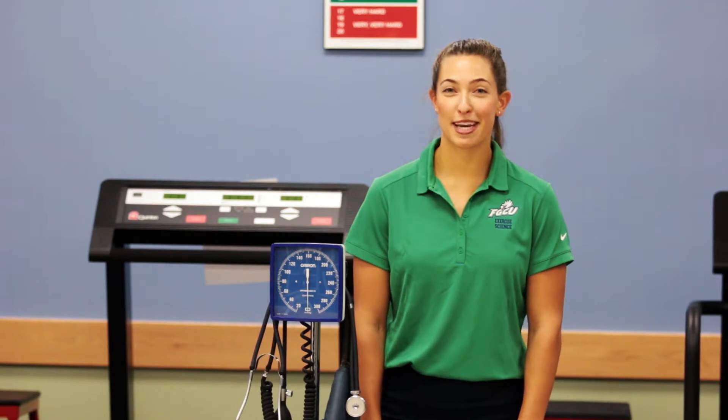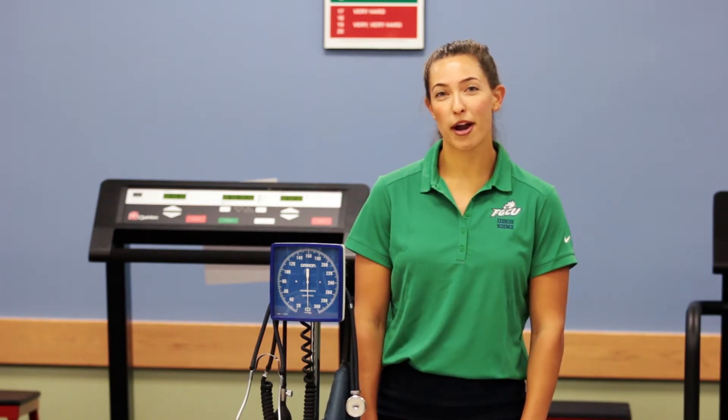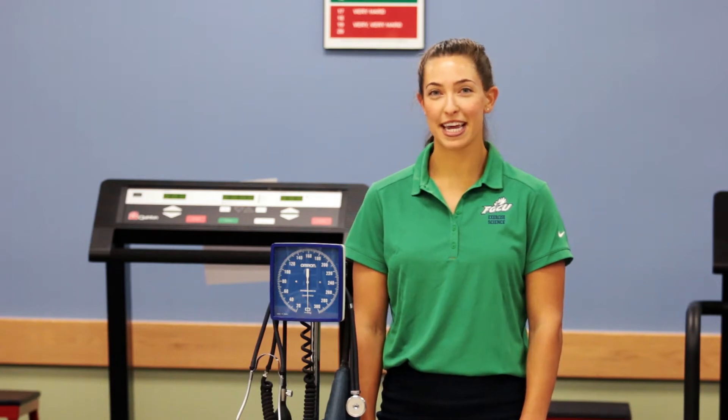Hi, I'm Liza. Thank you for visiting our website. I'm here to talk with you about the Exercise Science program at Florida Gulf Coast University.